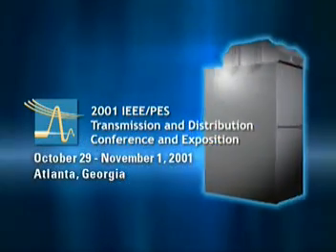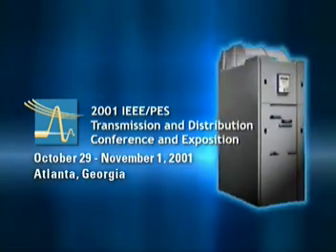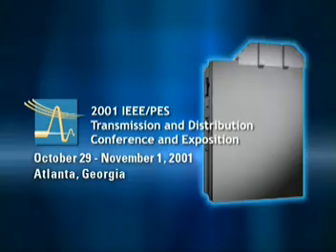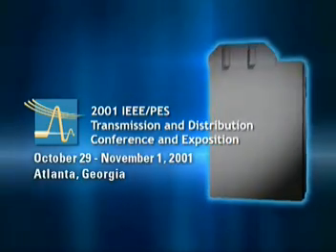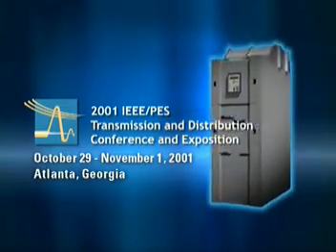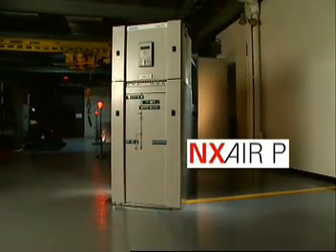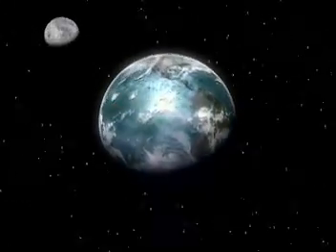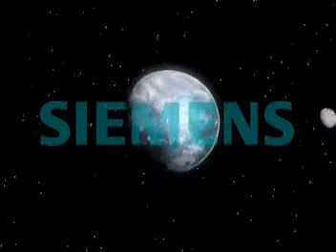Siemens invites you to see the future of switchgear for yourself at the IEEE T&D show in Atlanta this October. The NX Air P will be on display, and initial orders will be taken for delivery in February of 2002. The NX Air P is a new breed of switchgear for a changing global marketplace. At Siemens, we don't wait for change — we plan for it.